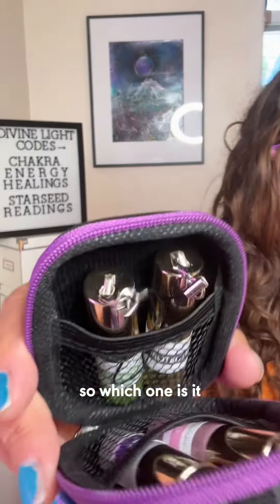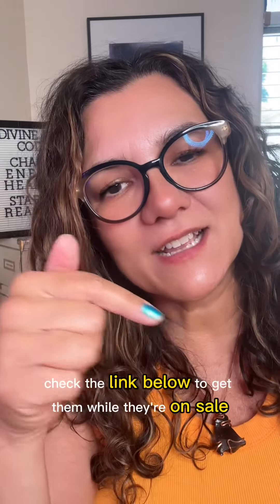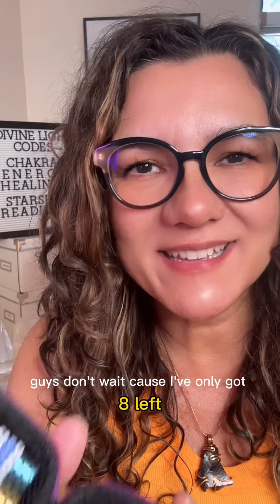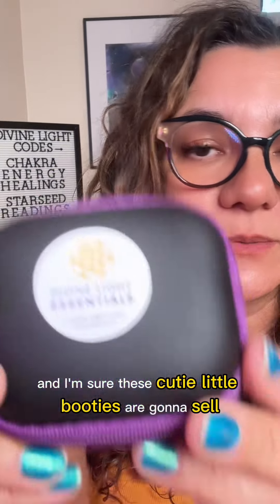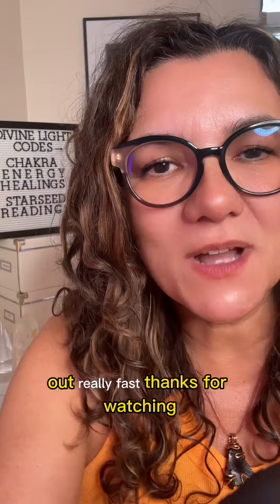So which one is it — the Starseed Kit or the Lightworker Kit? Check the link below to get them while they're on sale right now. Guys, don't wait because I've only got eight left, and I'm sure these cute little bottles are going to sell out really fast. Thanks for watching.